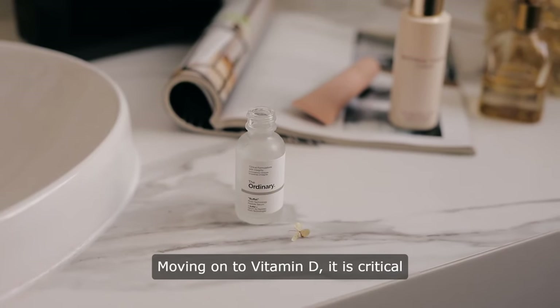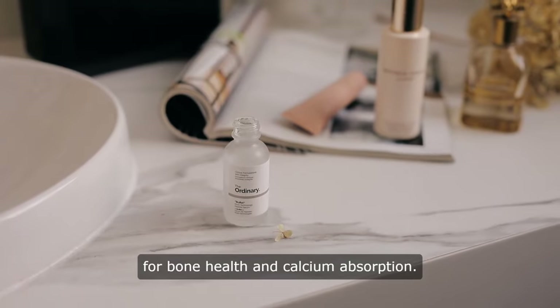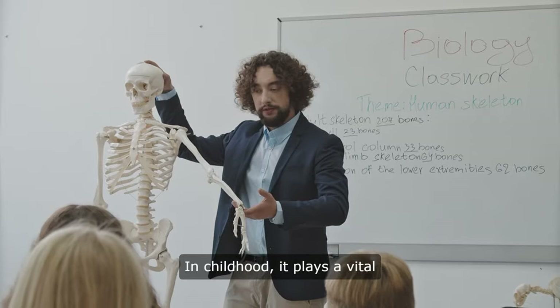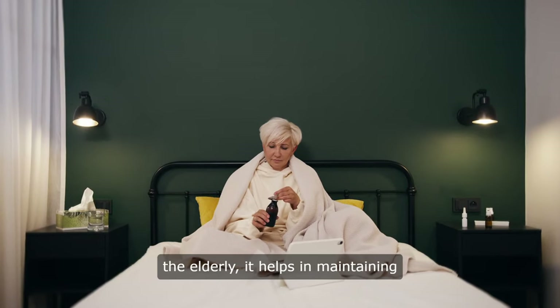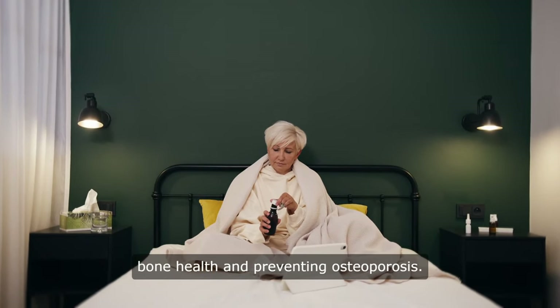Moving on to vitamin D, it is critical for bone health and calcium absorption. In childhood, it plays a vital role in bone health, while in the elderly, it helps in maintaining bone health and preventing osteoporosis.